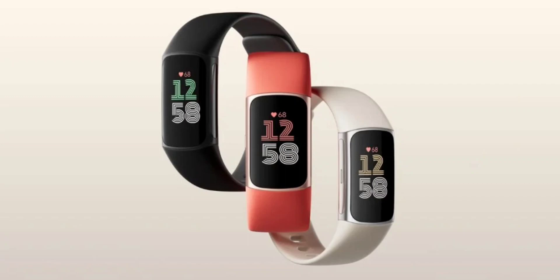The Charge 6 includes 20 new exercise modes, bringing the total to 40. New modes include strength training, skiing, and kayaking. The tracker also features an EDA (Electrodermal Activity) scan app that can detect changes in your skin's sweat level, which can be a way to measure your body's stress level.